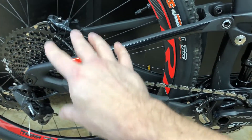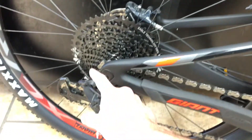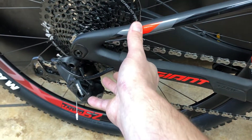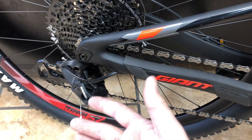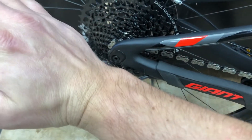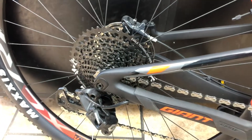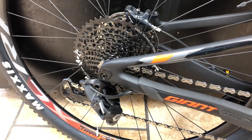A lot of other companies like Scott have gone to a single pivot design, which isn't going to give you the performance tracking. Specialized put their pivots back here, so they have to have more than one piece, which obviously isn't good for rigidity and frankly returns at an angle. But with the Maestro system, because they have their pivots here, it's going to track straight up and down. Giant's one of the few bikes where you really don't have to compromise.